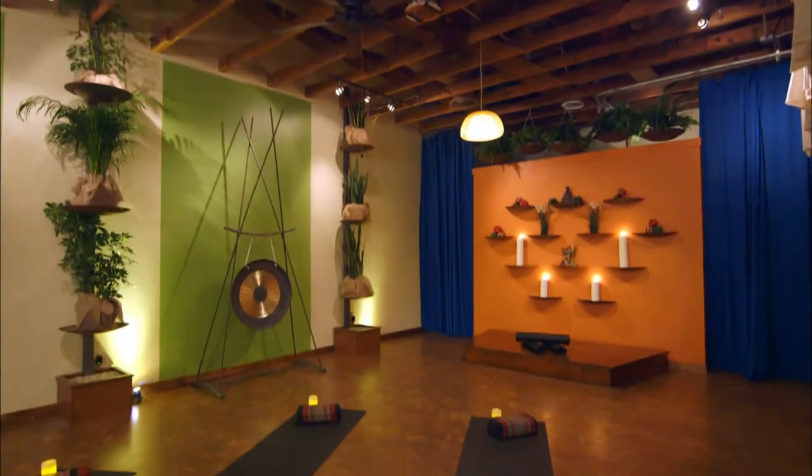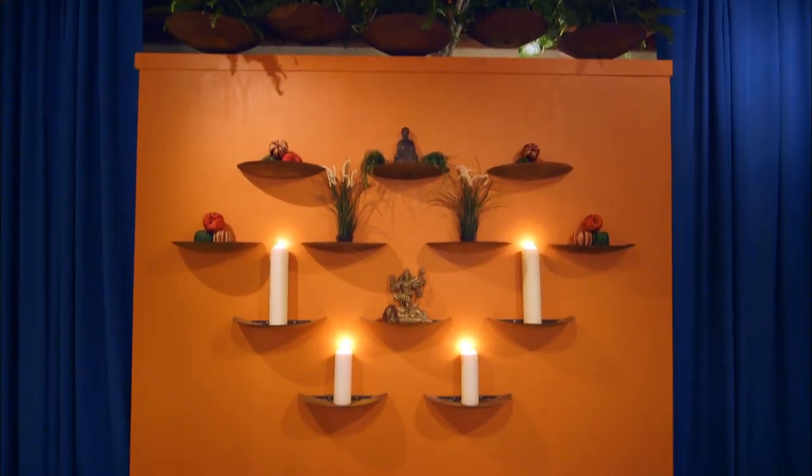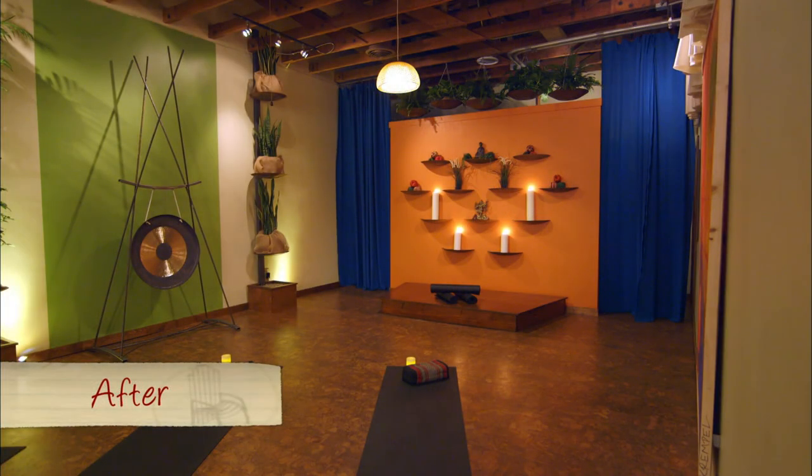The minute I saw the space and this gorgeous design, my thoughts stopped and my jaw just dropped. I can't even believe what I'm seeing right now. It's beautiful.